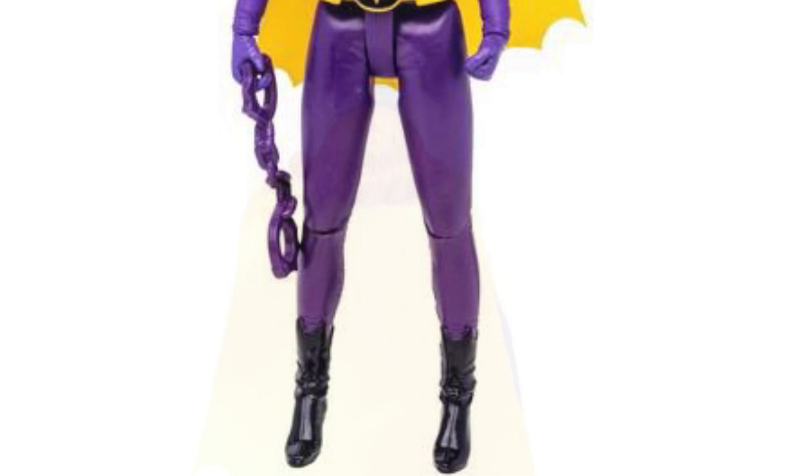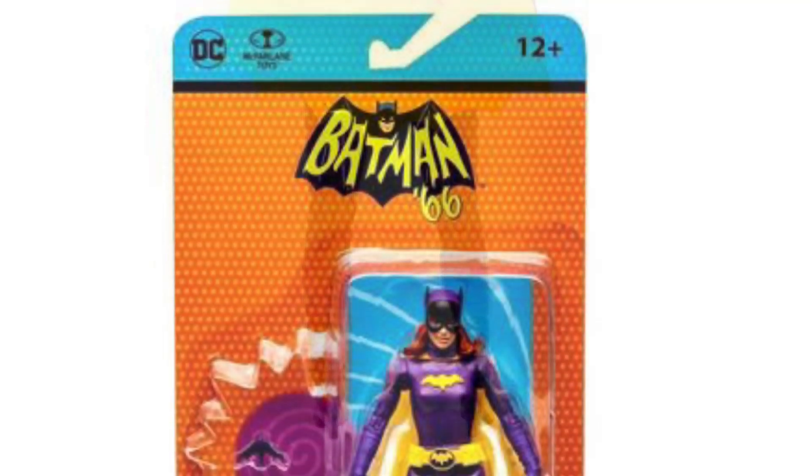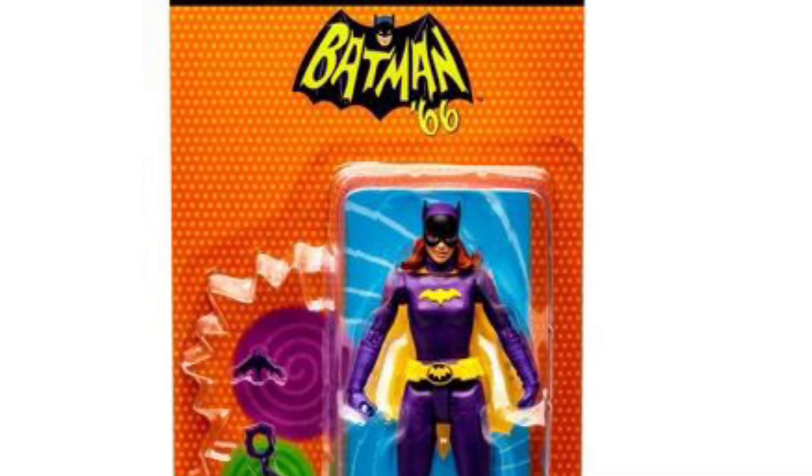Right now it's listed as a Target exclusive, though it might become available at other toy retailers down the line. The cape looks great as you can see — awesome figure overall.